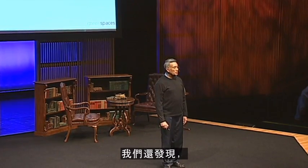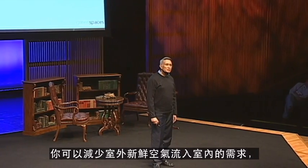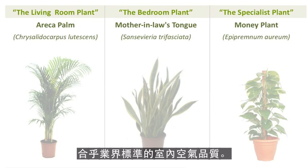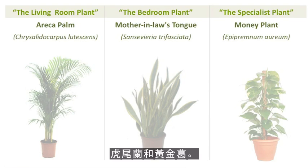We've also found that you can reduce the fresh air requirements into the building while maintaining industry indoor air quality standards. The three plants are Areca palm, mother-in-law's tongue, and money plant. The botanical names are in front of you.